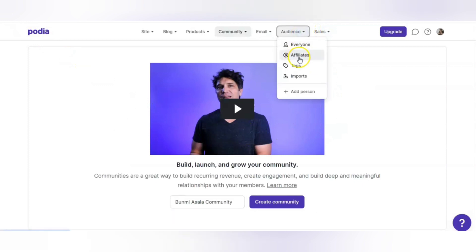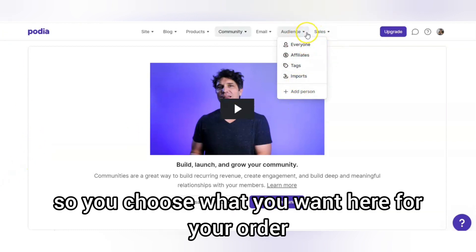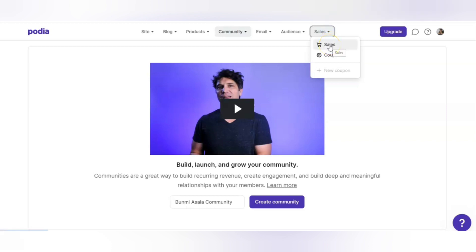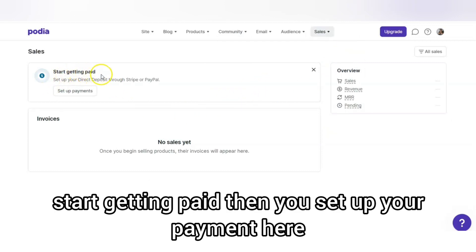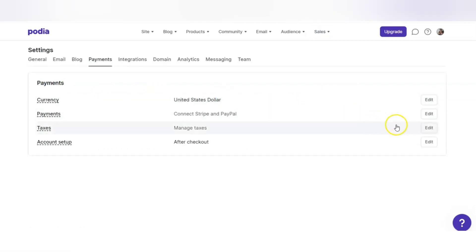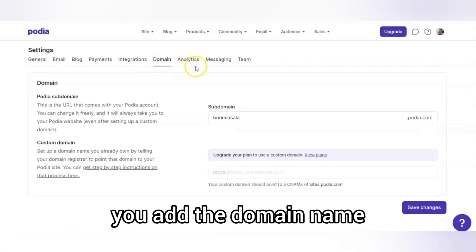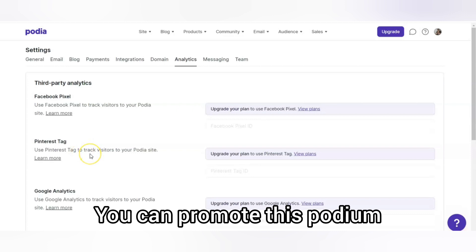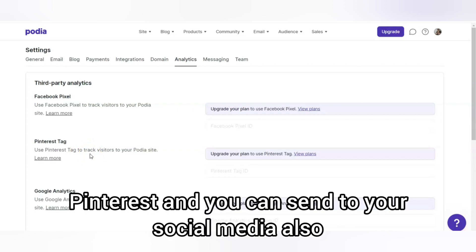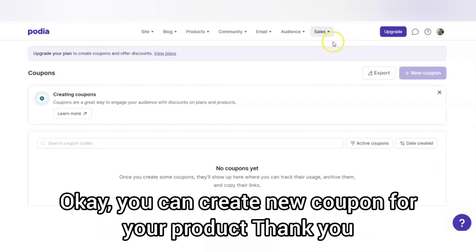For your audience, you can manage everyone — affiliates, tags, imports, and adding individual contacts. There is also the sales section which helps you track your earnings. You set up your payment here, integrate what you want, add your domain name, and check your analytics. You can also promote your Podia page on Pinterest and share to your social media. You can also create premium pricing for your products.